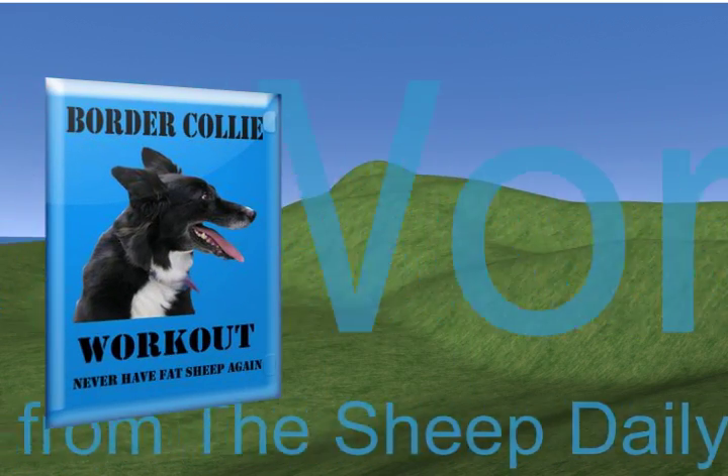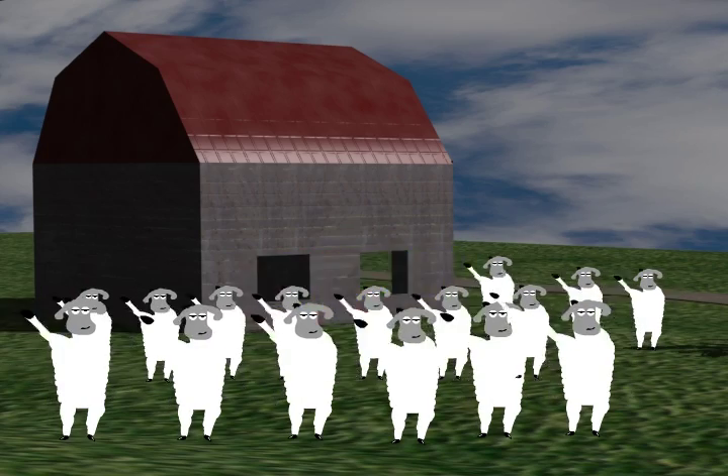This is a limited time offer. Void where prohibited. Don't pass up the opportunity to own this marvellous system.